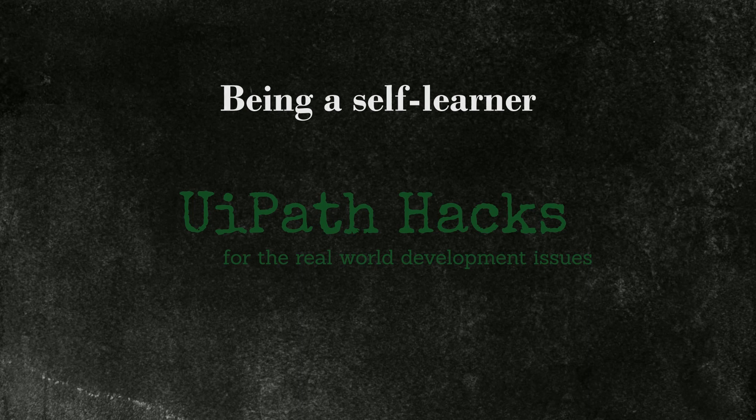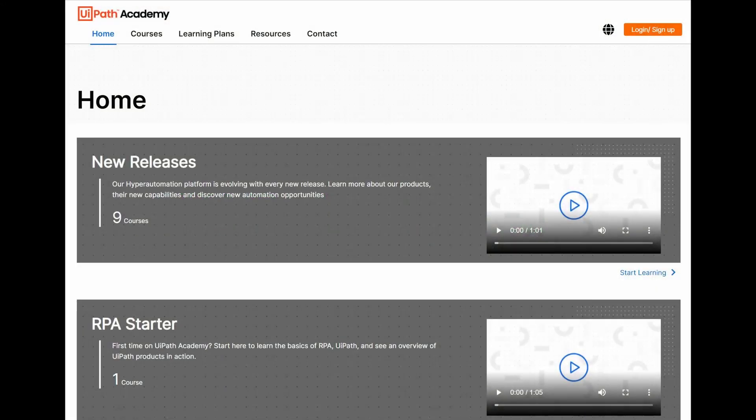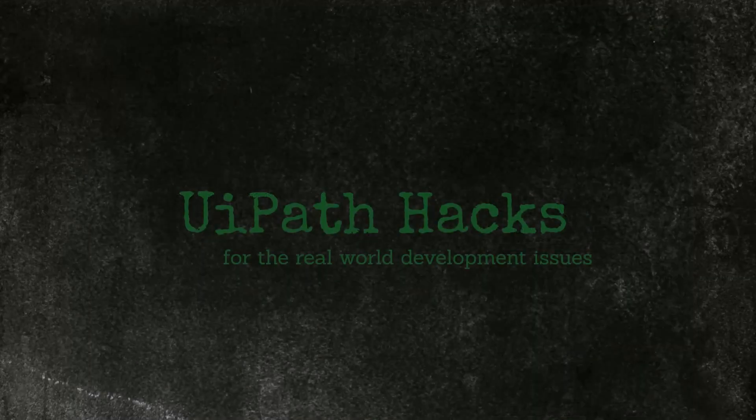Being a self-learner goes very well with what I've said about curiosity. In such a green and fast-moving environment as RPA, and with a lot of good official academy trainings and community trainings on YouTube and other platforms, a proactive self-learner will quickly gain the upper hand on the developer who learns just enough to move to the next task. Developers working with more established technologies might get away with this, but with RPA, it just won't cut it.